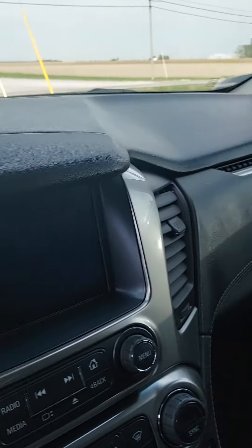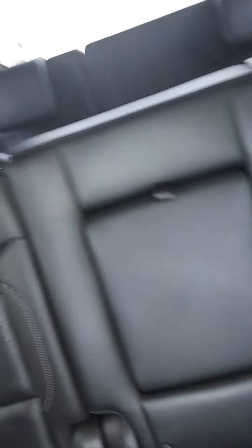Black leather, sunroof, does have its own nav system in it, also has a rear DVD player, three rows of seats — very nice clean unit.